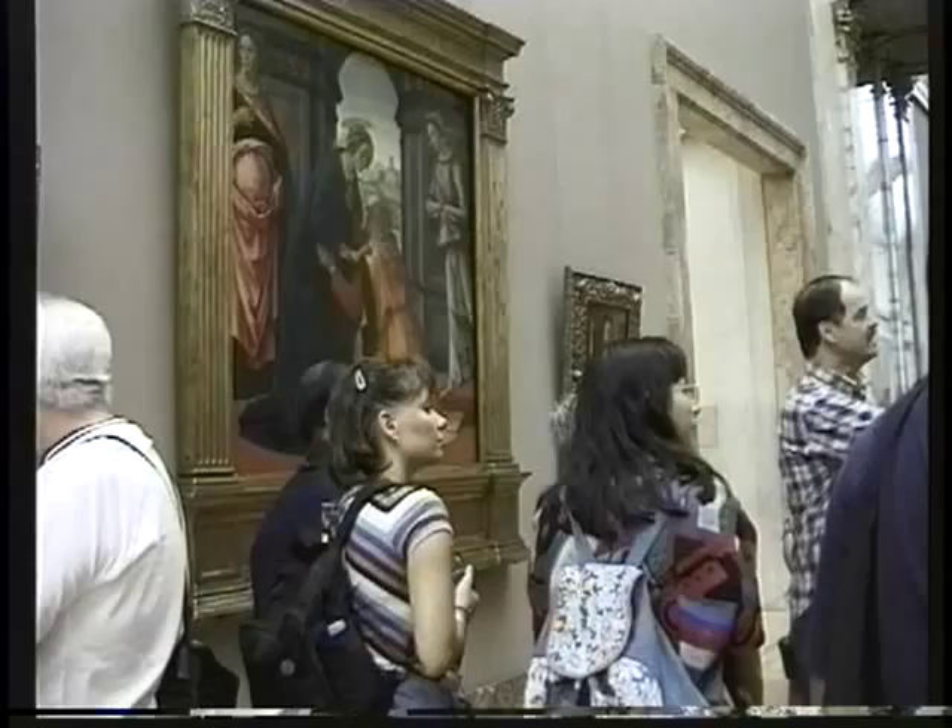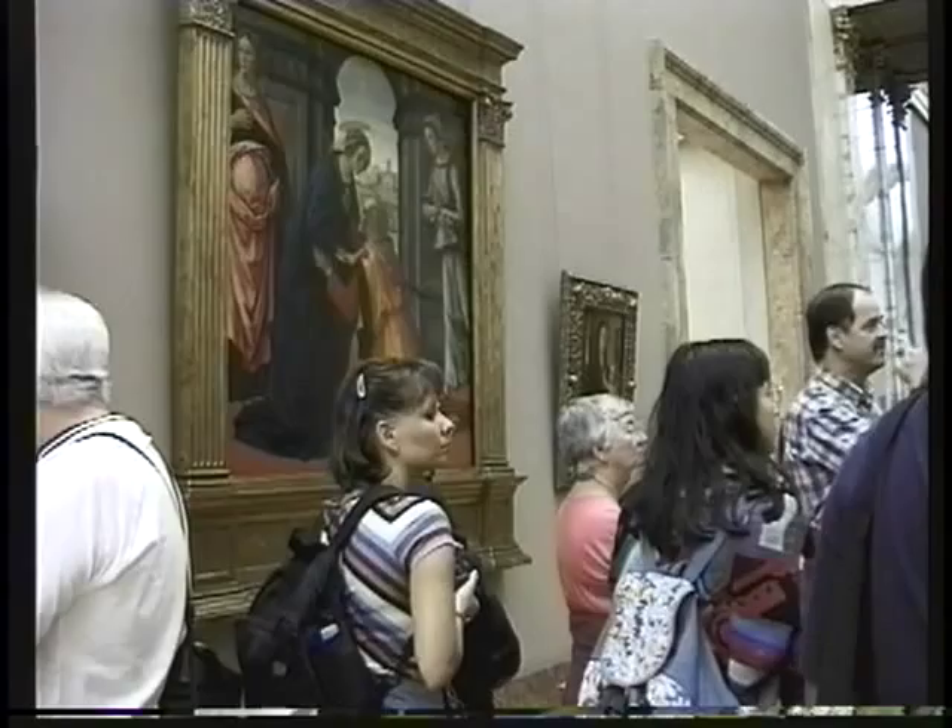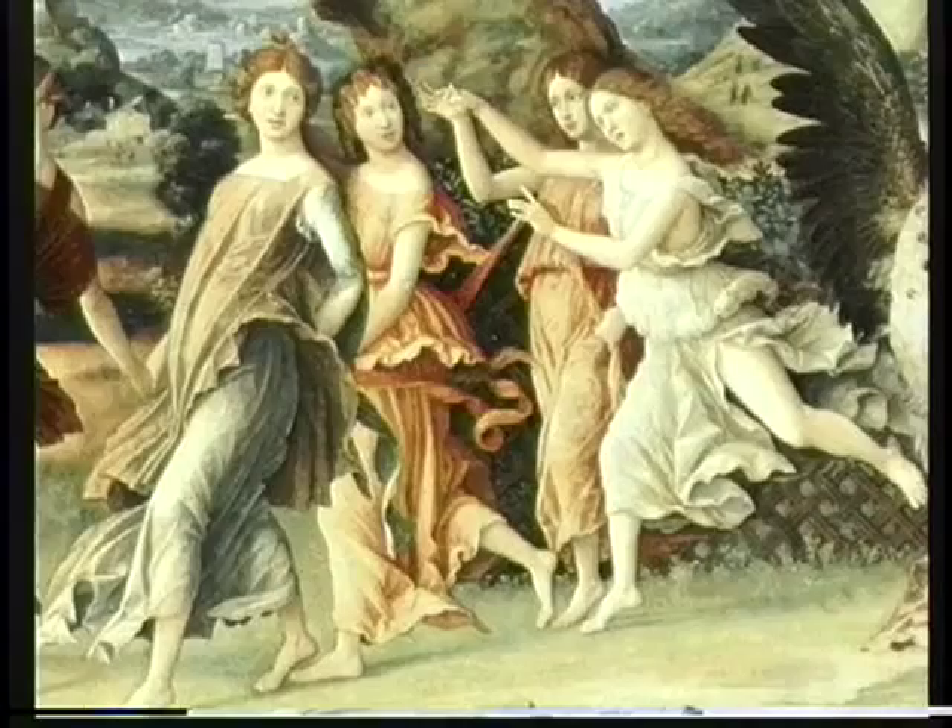Have a good look at that crucifixion scene by Mantegna. You'll see incredible detail even in the vast distant background — he's one of the most important painters of all. And also Mantegna's Saint Sebastian. So have a close look at those two please.